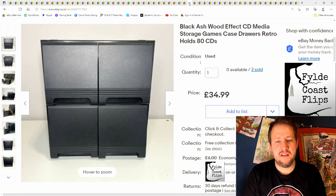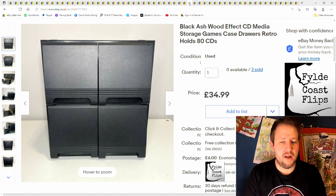Here we have a black ashwood-effect CD storage case — holds 80. You've got these bigger ones and the ones that are a bit smaller; they all seem to sell. They don't sell for a crazy amount — this is kind of high end at £34.99 plus postage. They're bulky so they take a bit of room to store, but they're just about worth it. A bread-and-butter thing when I can find them.